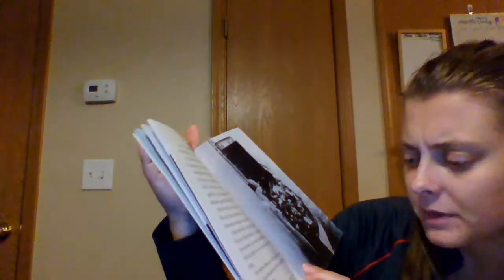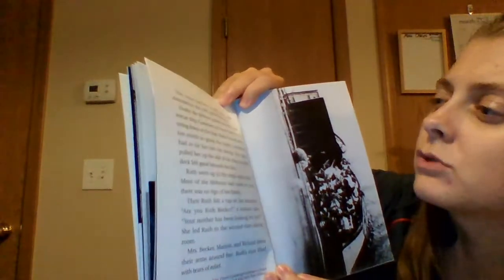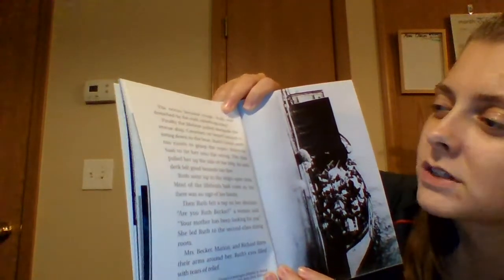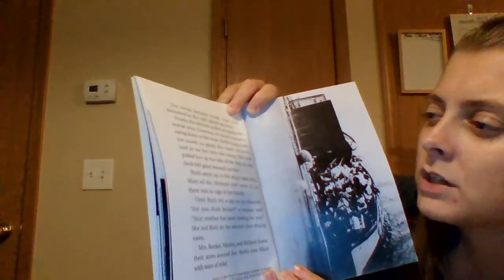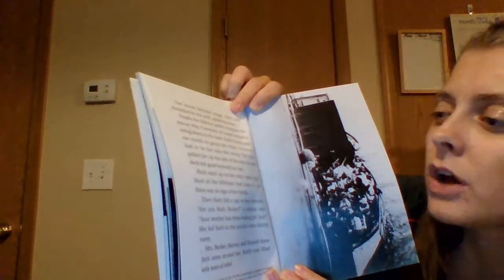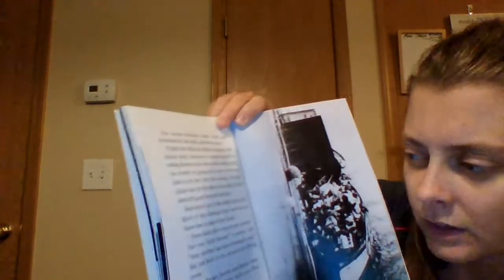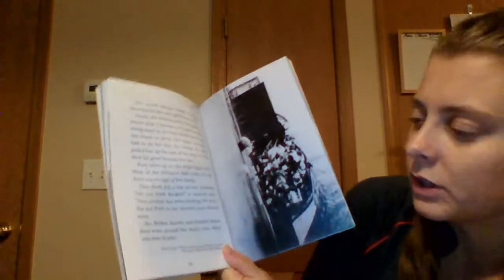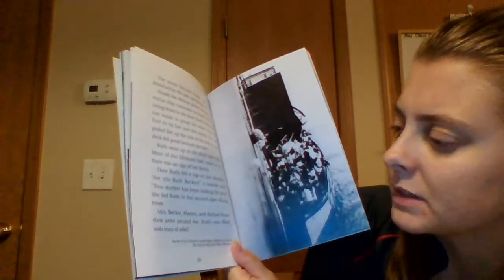We have another real photograph — some of the Titanic's passengers preparing to board the rescue ship from their lifeboat. The ocean became rough, and Ruth was drenched by the cold, splashing water. Finally, the lifeboat pulled alongside the rescue ship, and crewmen lowered a swing down to the boat. Ruth's hands were too numb to grasp the ropes — someone had to tie her into the swing. The crew pulled her up the side of the ship, and its solid deck felt good beneath her feet. Ruth went up to the ship's open deck. Most of the lifeboats had come in, but there was no sign of her family. Then Ruth felt a tap on her shoulder. Are you Ruth Becker? a woman said. Your mother has been looking for you. She led Ruth to the second-class dining room, where Mrs. Becker, Marion, and Richard threw their arms around her, and Ruth's eyes filled with tears of relief.